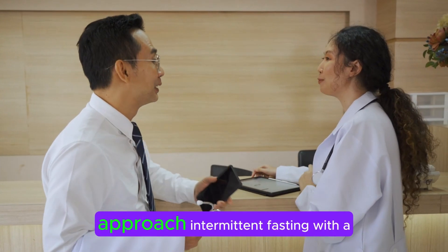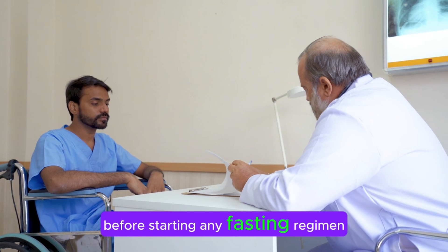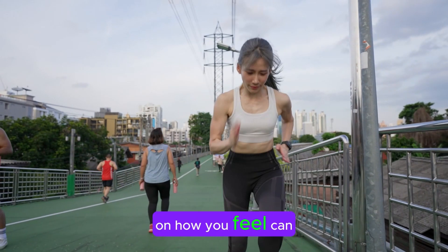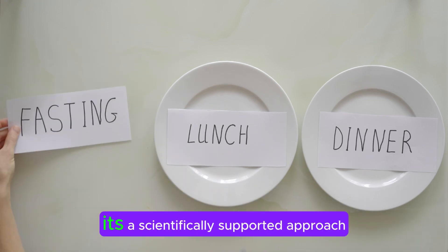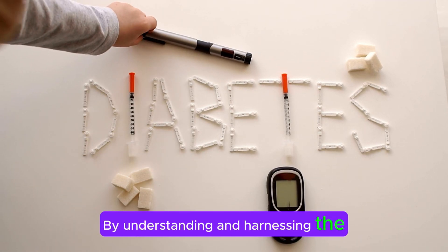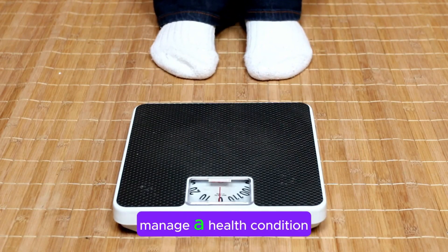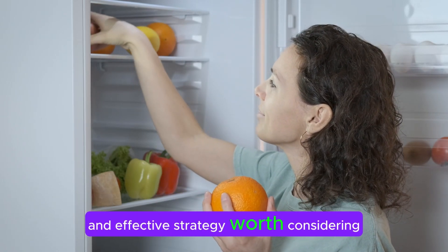However, it's important to approach intermittent fasting with a well-informed strategy. Consulting with a healthcare professional before starting any fasting regimen is crucial, especially for individuals with existing health conditions or those taking medications. Additionally, listening to your body and adjusting your fasting periods based on how you feel can help ensure that the practice supports your overall well-being. In conclusion, intermittent fasting is more than just a trend — it's a scientifically supported approach to improving metabolic health and overall well-being. By understanding and harnessing the power of fasting, you can potentially enhance the benefits of your diet, improve insulin sensitivity, and achieve better health outcomes, whether you're looking to lose weight, manage a health condition, or simply adopt a healthier lifestyle.